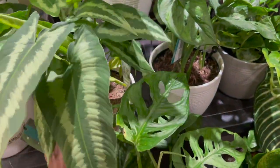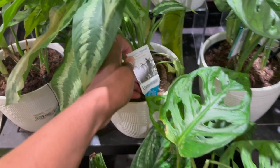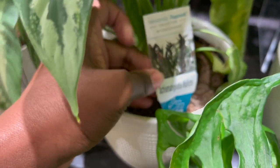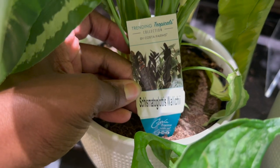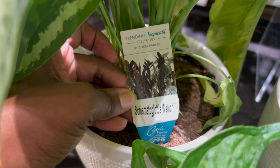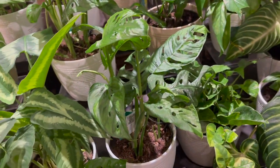And I forget the name - the Shish something. There it is: Shishma de Galatis. I haven't seen this yet. They also have some Adansonii.